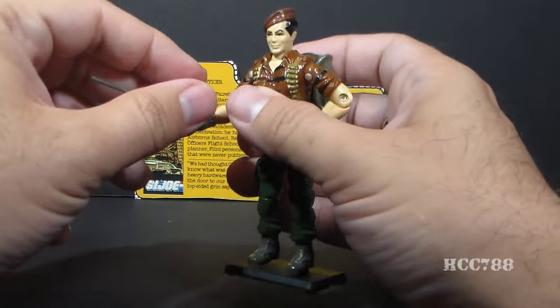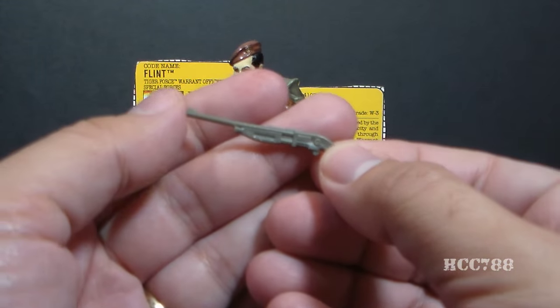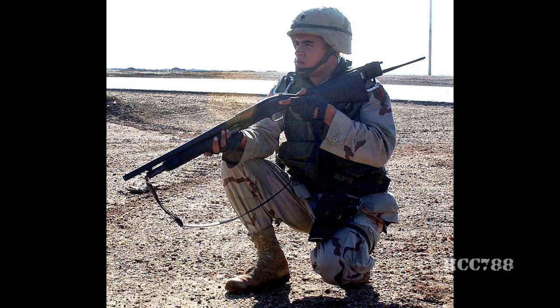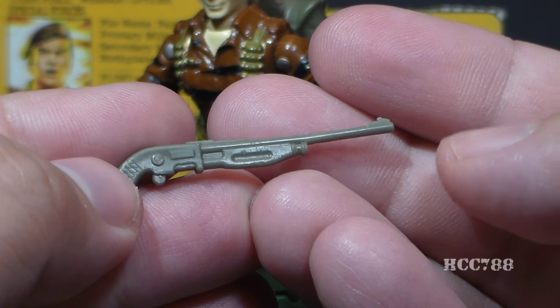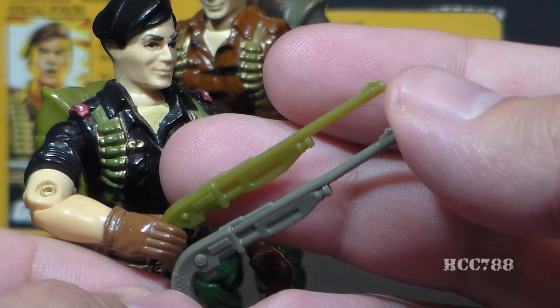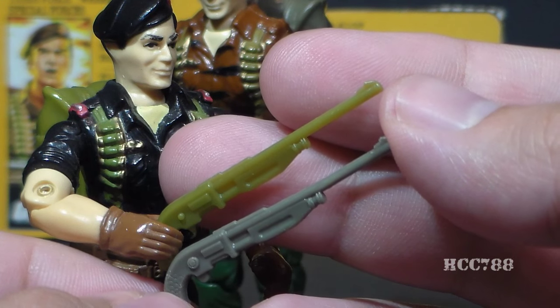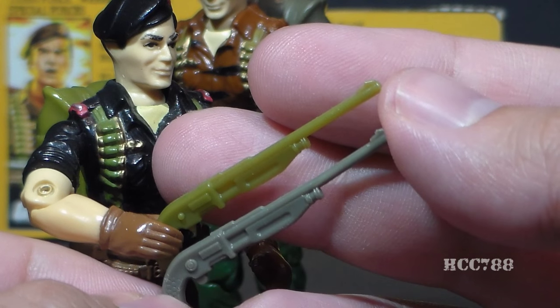Let's take a look at Tiger Force Flint, starting with his weapon. He comes with this riot shotgun, I-12 short barrel. Combat shotguns do exist and they are used by the U.S. military, but it's not so easy to nail down whether this is based on a real-world weapon or not. Tiger Force Flint's shotgun is molded in gray plastic, and it is exactly the same as version one's shotgun, except version one of Flint's shotgun was in green instead of gray. And I have to say, I think I prefer the green.